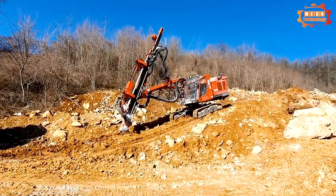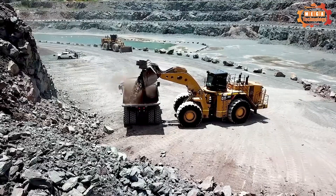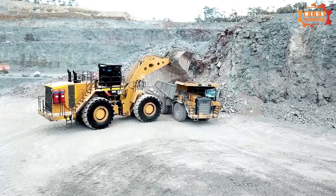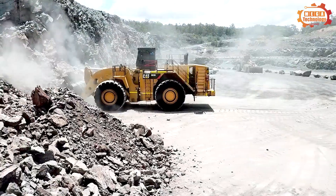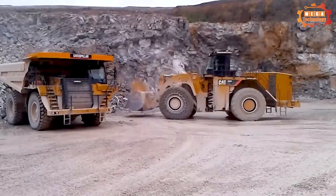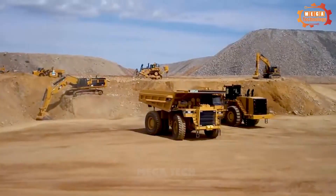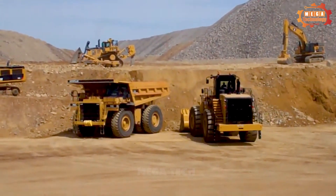The Caterpillar 993K is a heavy-duty wheel loader manufactured by Caterpillar Inc., designed to handle excavation and material handling in mining, construction, and other industries. It is equipped with a 12.7-litre Caterpillar C32 Acer diesel engine producing 700 horsepower, meeting US Tier 4 final emissions standards. The wheel loader also features independent front wheel suspension, improving mobility over rough terrain, providing outstanding performance, operability, and safety.